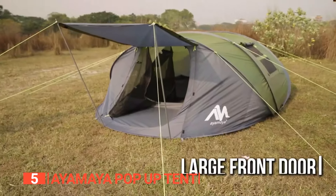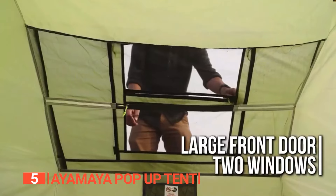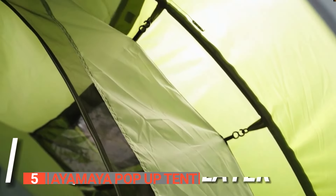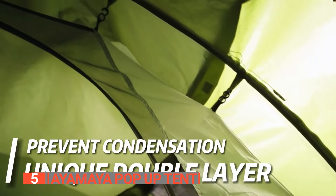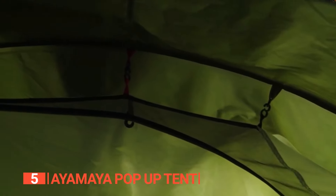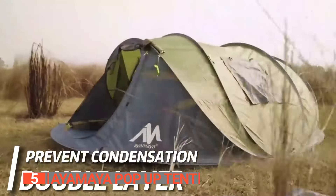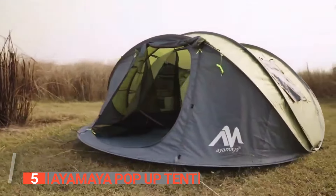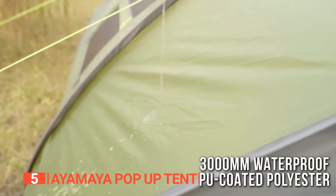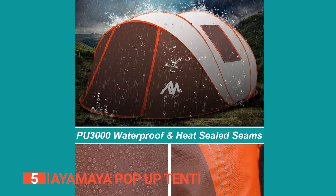The tent features a large vestibule and four windows so you can enjoy fresh air and sunshine while staying protected from the elements. The double-layer material is so waterproof you'll stay dry even if you accidentally take a dip in the lake or spill your drink on the tent. The water-resistant zipper flap adds a touch of elegance to the tent while keeping the rain out — it's like having a personal butler for your tent.